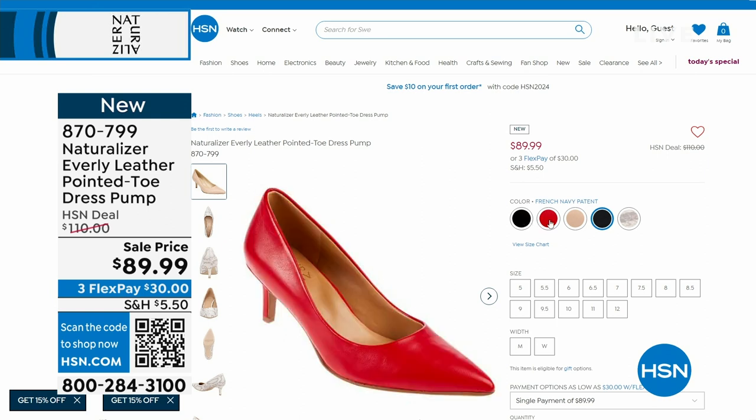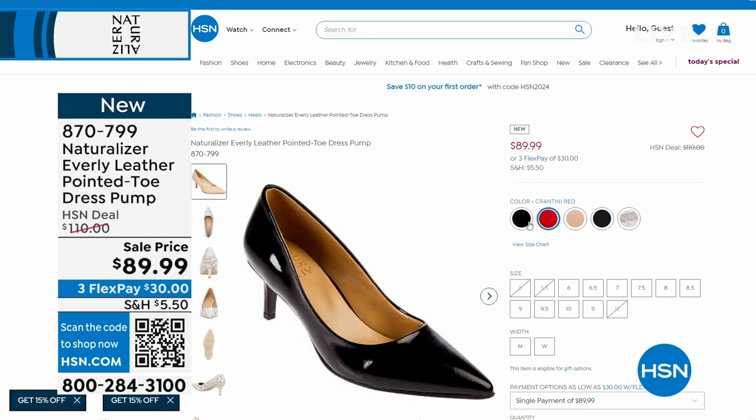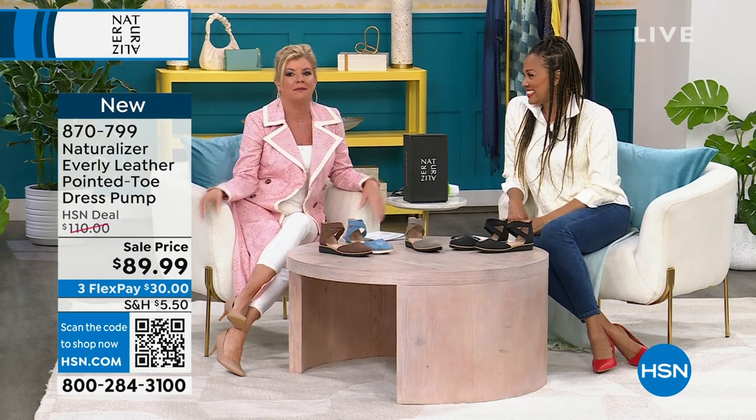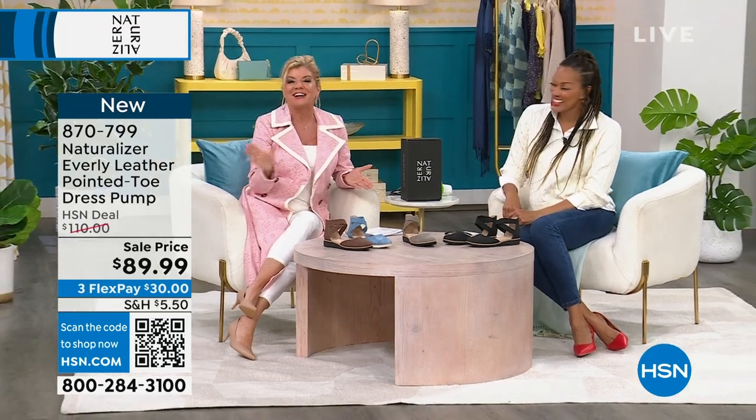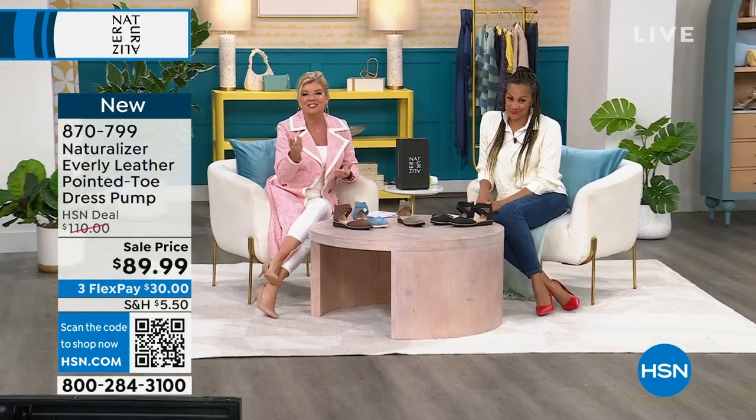That's how many times you go to a wedding and you've been on your feet — you don't have to barefoot it anymore. More Naturalizer to come.